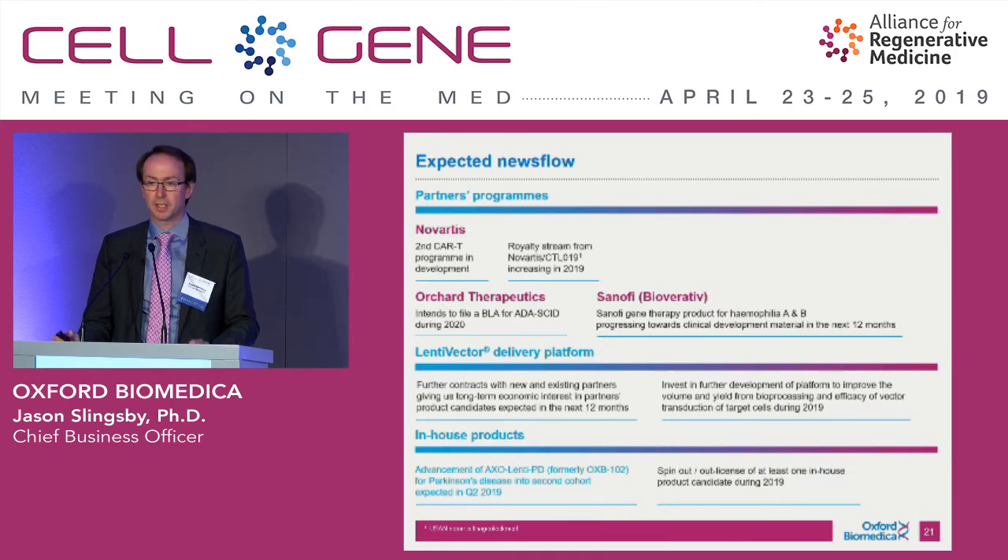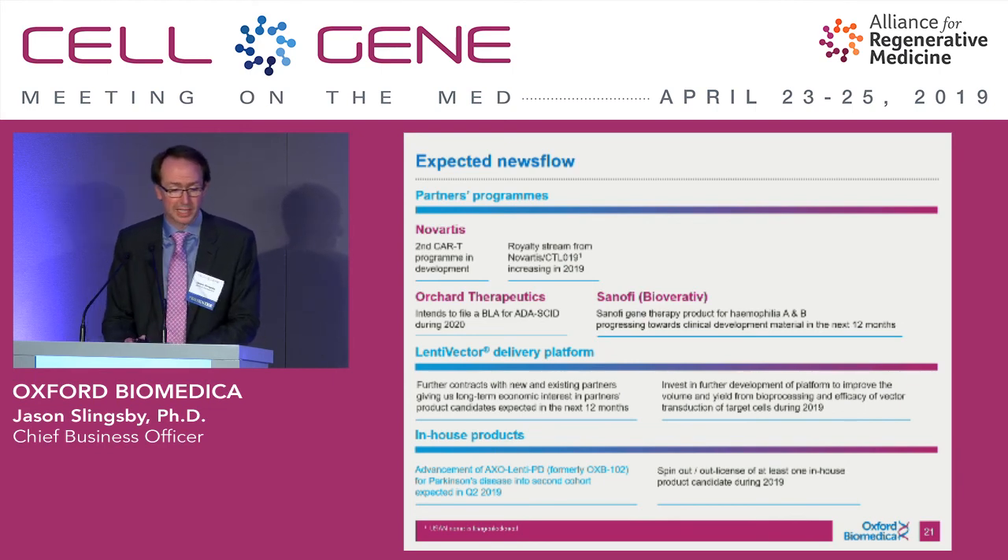In terms of news flow going forwards, you can expect to see further programs from Novartis moving into clinical development where we're involved, a growing royalty for Kimraya where we are the sole vector manufacturer and supplier for all global territories. Our partners at Orchard Therapeutics are heading towards a BLA in 2020 for their lead program, and we'll be supporting them wherever we can. Sanofi Bioverative is also moving towards clinical development. We're in a good position to sign new partnerships, and increasing our GMP footprint and doubling it next year will really help us do that.